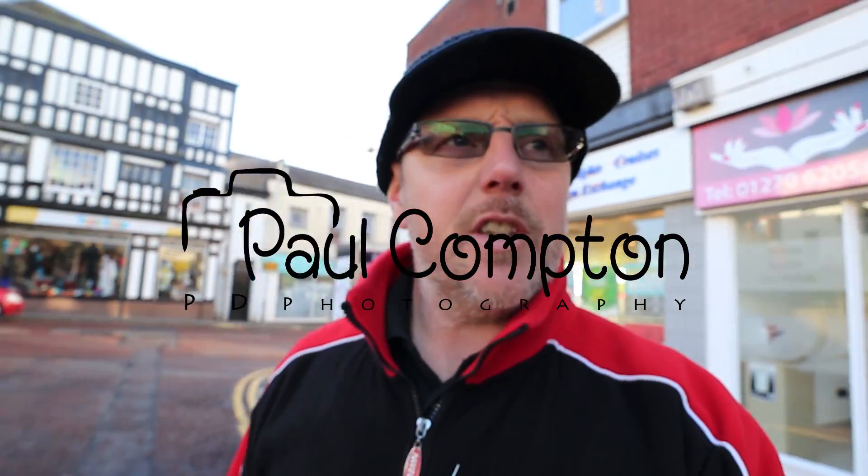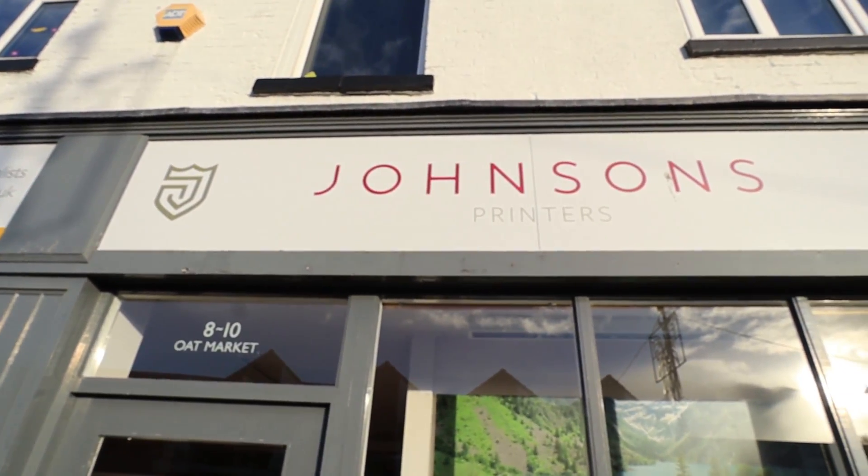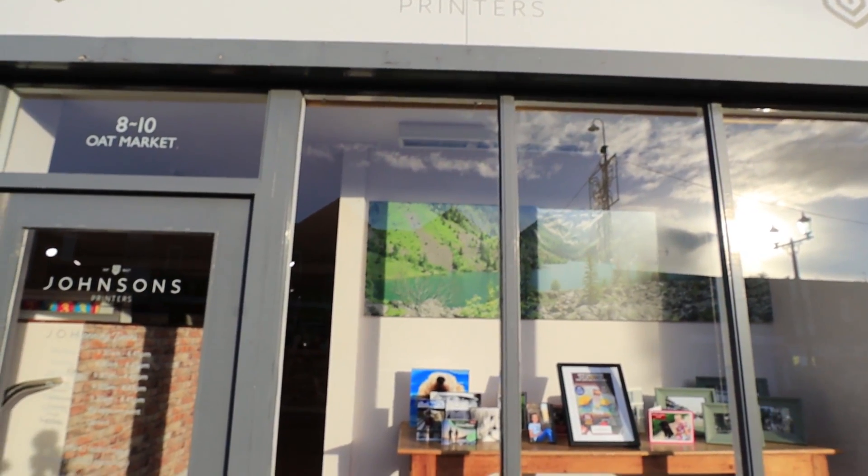Hi guys, just a quick one — a five-minute job. I'm going to pop into the printers to pick up a print from my 500 subs giveaway for Kevin French. It's been specially printed for him and I'll be boxing it up and sending it off. I live very close to Johnson's Printers in Nantwich — about a 10-minute walk. If you follow Thomas Heaton and Nigel Damson, they have their professionally made calendars printed here.